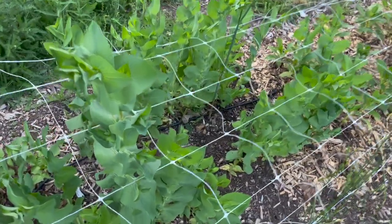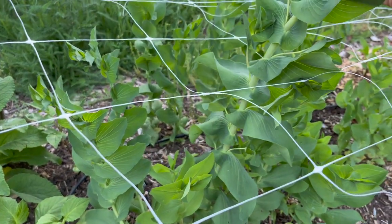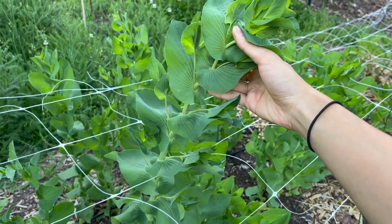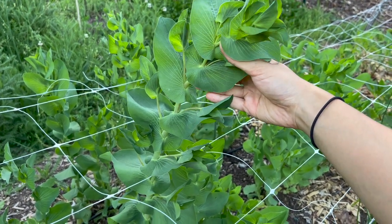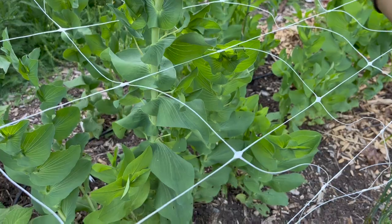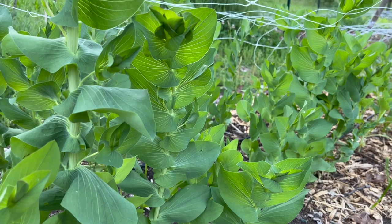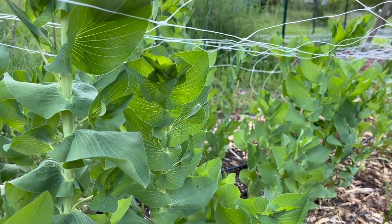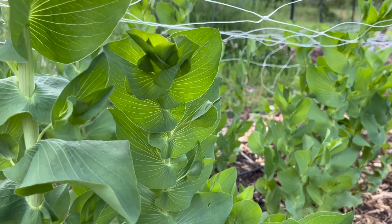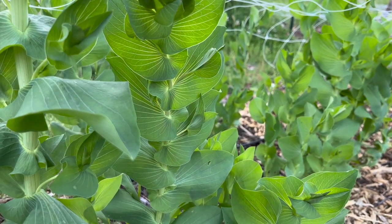Moving on, here I have a patch of bupleurum — this is the patch I sowed last fall instead of in the spring. You can see how these plants are just worlds ahead of the spring-seeded ones I showed earlier. These are pretty much ready to pick. Bupleurum does have really tiny yellow flowers, but really it's just used as a foliage, so you can pick them even before they get their flowers. I love the shape of their leaves — very regal and fan-like.